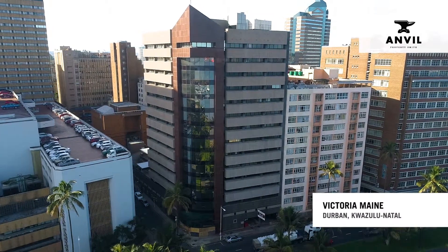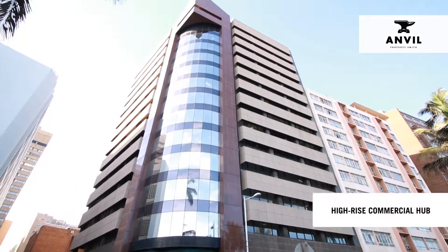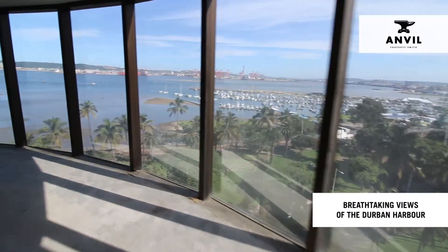The Victoria Main Building, Durban CBD, is an eye-catching high-rise commercial hub with breathtaking views overlooking the Durban Harbour.